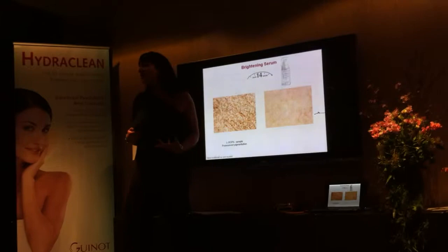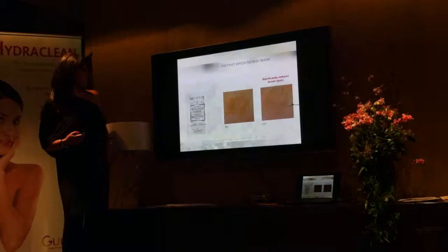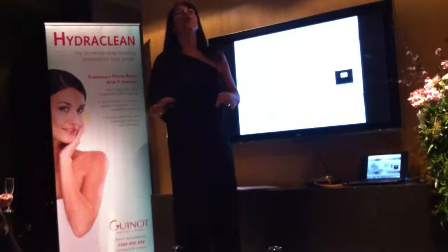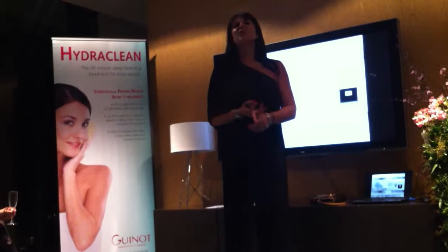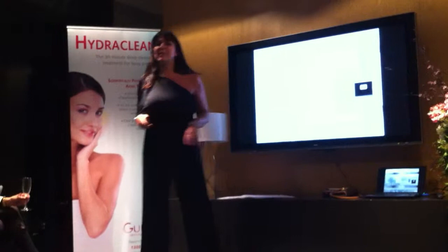The same applies with the day cream and with the mask. Also something new — we will have a website for New White, so all clients can go on the New White website and they are going to have information about products and how to use them. Everything is going to be explained for our clients.